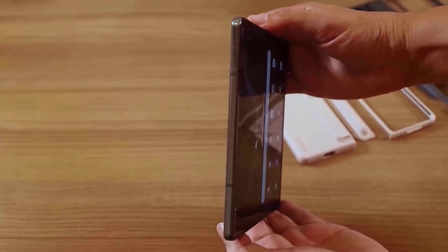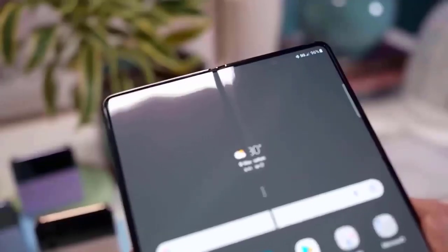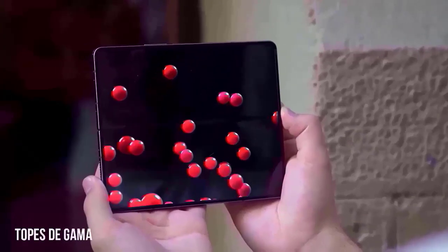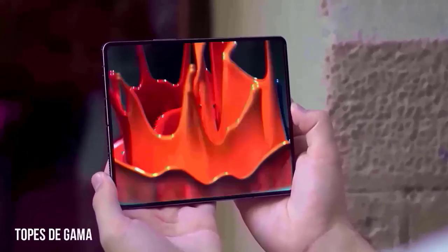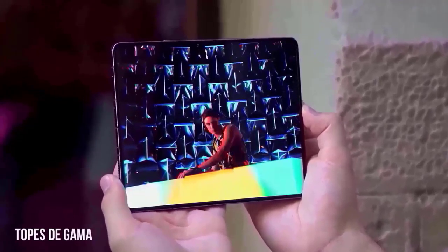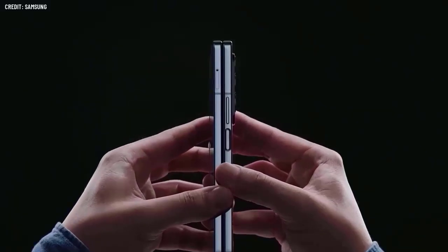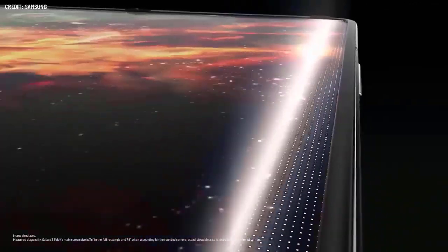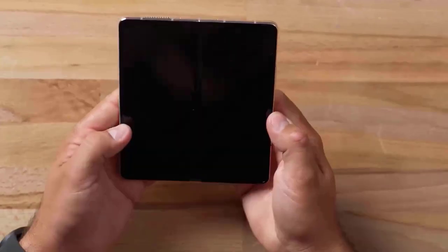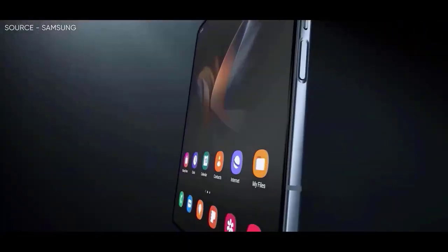The forthcoming Galaxy Z Fold 5 is anticipated to feature a similar design to its predecessor, with a 6.2-inch exterior screen and a 7.6-inch inside display, according to the current consensus among leakers and tipsters. However, the bezels could be somewhat shrunk, making the total dimensions slightly lower. It is believed that the device would be slimmer than the previous generation, making it more convenient for pockets. One important improvement anticipated is the removal of the gap between the two sides of the phone when folded shut.